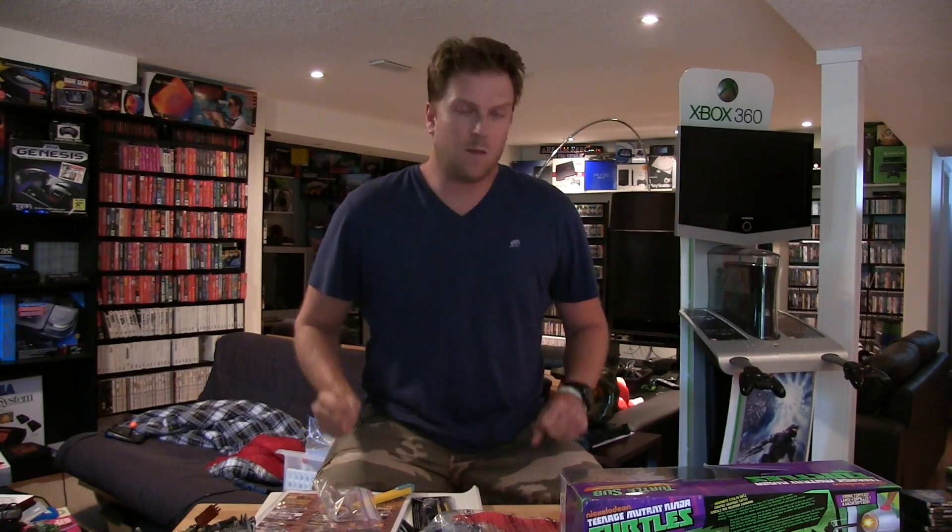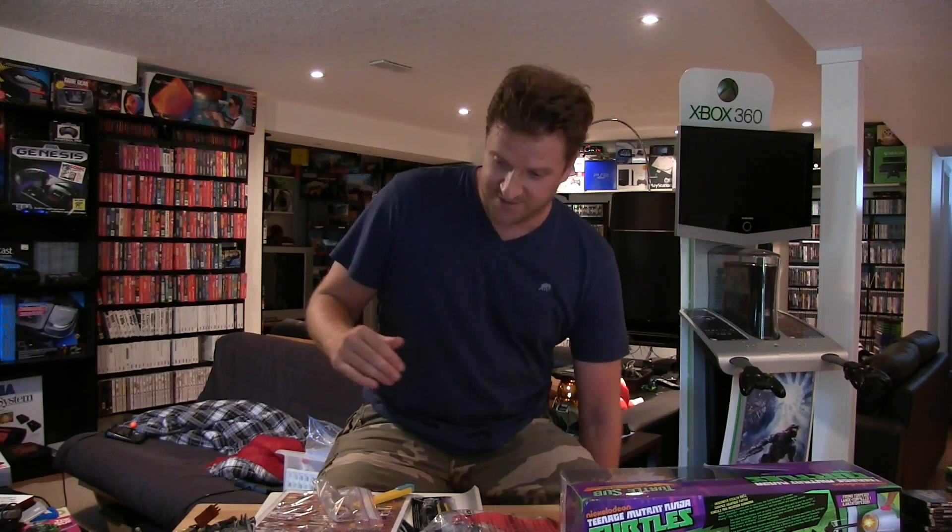Hey, what's going on guys, CJR here with another pickups video. Last week I wasn't able to get anything garage selling — I only went to about five sales, I had a wedding to go to. The next couple weeks are really busy with vacationing and stuff, so I post my videos one week behind. That's why you're not seeing a garage sale video this Saturday, but as you're watching this I am out garage selling, hopefully picking up some cool stuff to show you next Saturday.